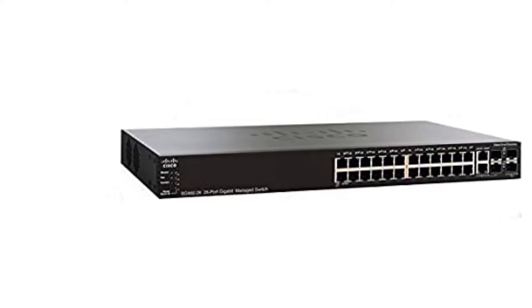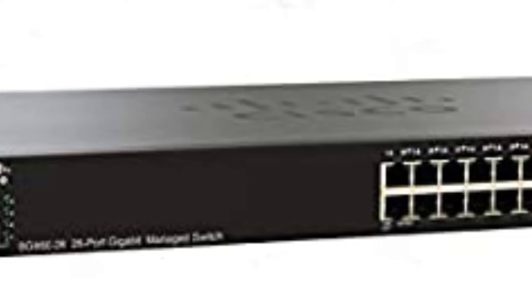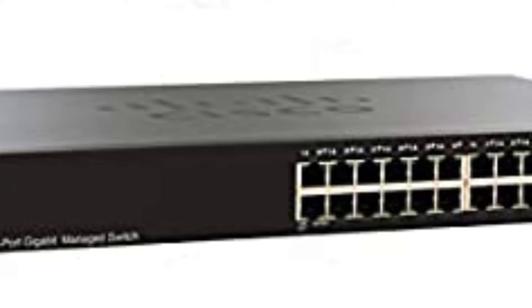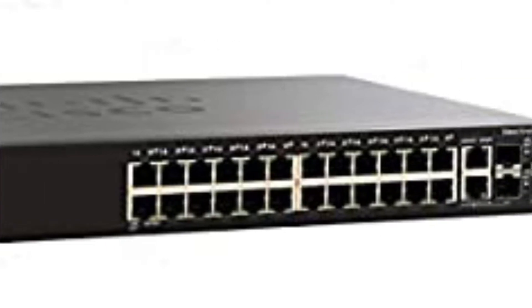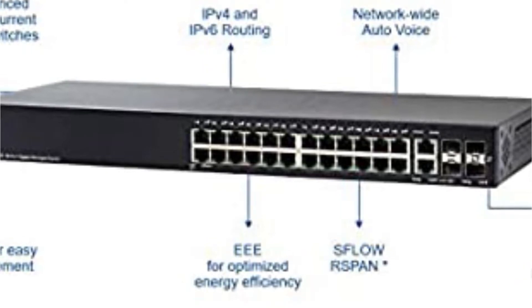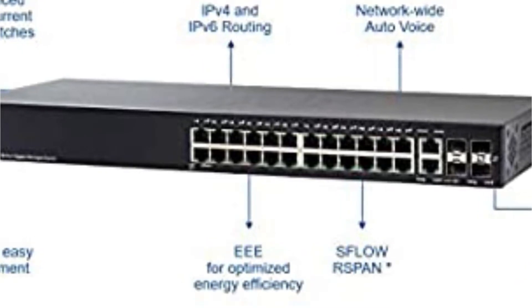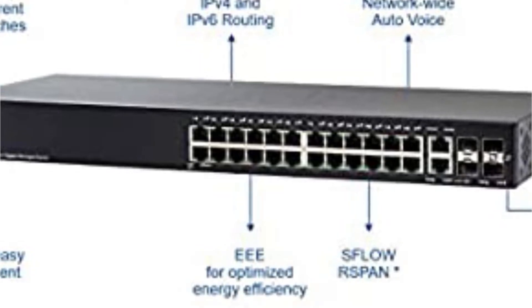All primary ports are rated for gigabit speeds, which is expected at its premium price tag. Thanks to its QoS support and SSL encryption, this switch can be a great option for use with servers. Being a premium managed switch from the highly reputable Cisco brand, you get a five-year warranty with it.